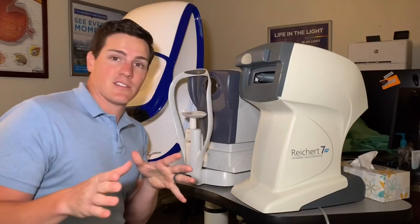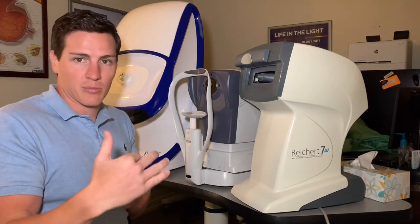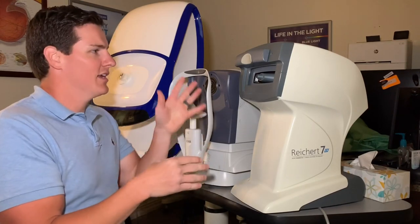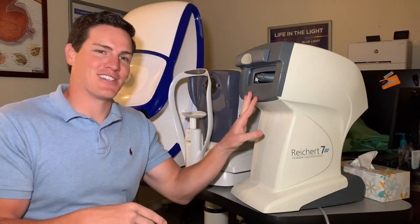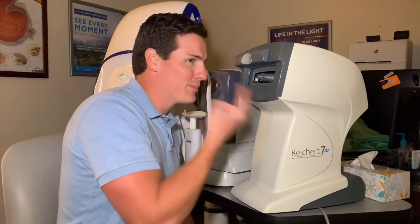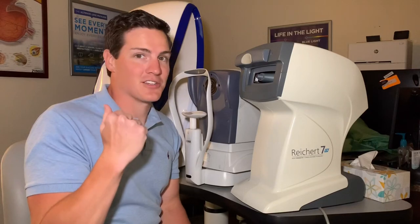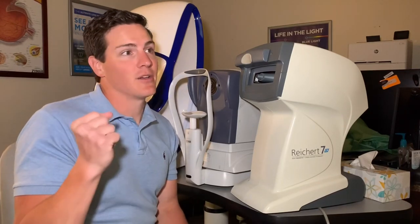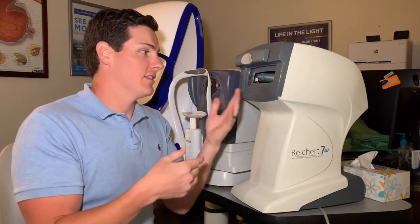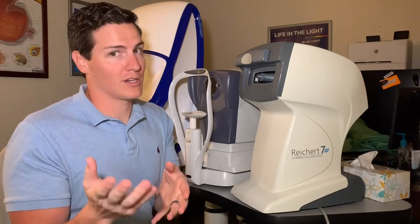After a patient checks in at the front desk and fills out paperwork, the first thing we do is get some tests done. This one is the air puff machine — it blows a puff of air at your eye to check the pressure inside the eye. That's really important because pressure is a big factor when thinking about glaucoma, which is an eye disease that can make people go blind. If we see high eye pressure, we know we need to investigate glaucoma more seriously.